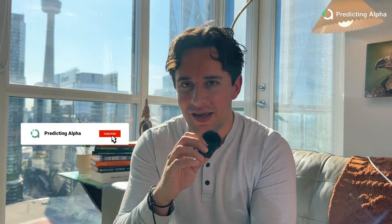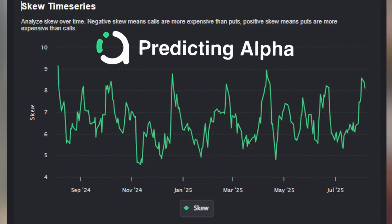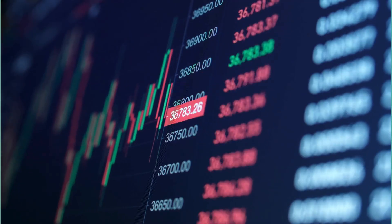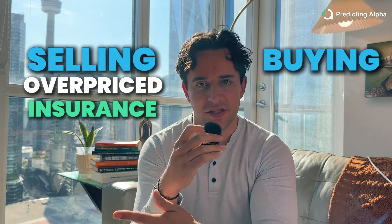That's almost always the case in indexes. SPY, for example, shows consistently steep skew, and there are a number of reasons for that. If you just take a look at a time series of skew, such as the one that you can see in the Predicting Alpha terminal, you can immediately see that there's always put skew on the S&P 500 — even during quiet markets, those out-of-the-money puts stay expensive. When implied volatility is higher for the options you sell versus the one you buy, that is when your risk-reward ratio tends to get pretty good. You're effectively selling the overpriced insurance and buying the cheaper insurance.